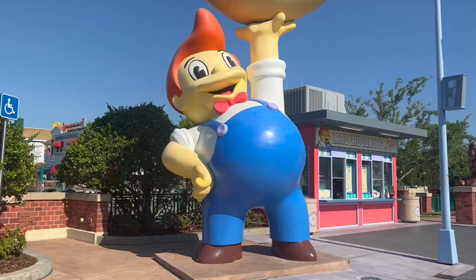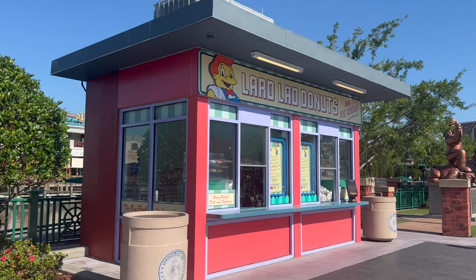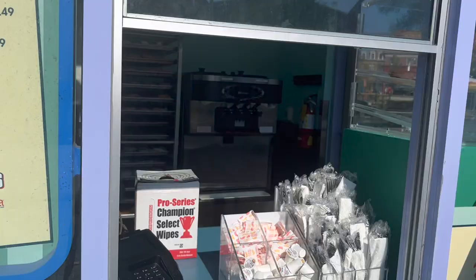Right next to the taco truck is Lard Lad Donuts, and right next to the big guy is the Lard Lad donut stand. Here's the menu — they have the big pink donuts. Here's a look at some of the donuts.